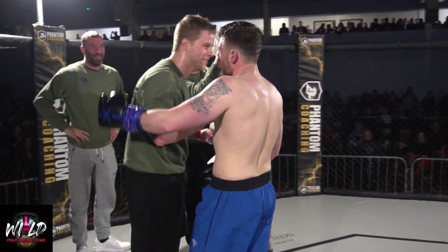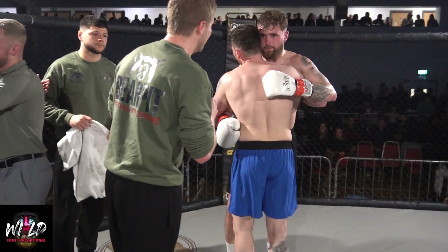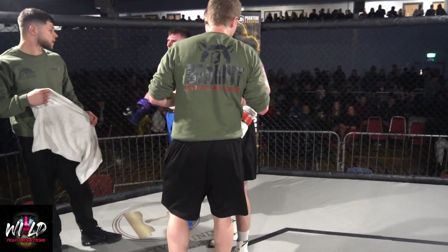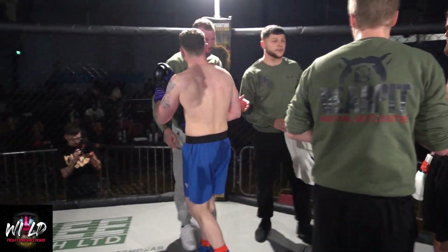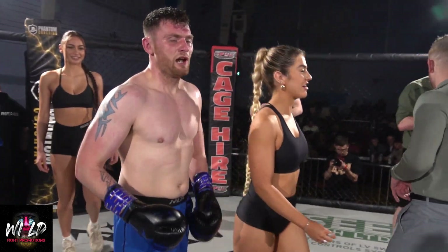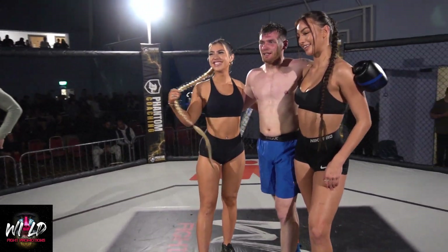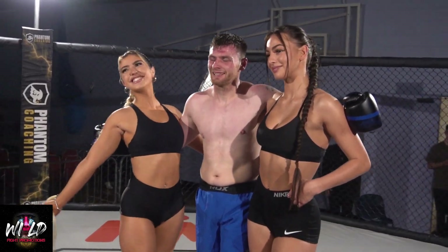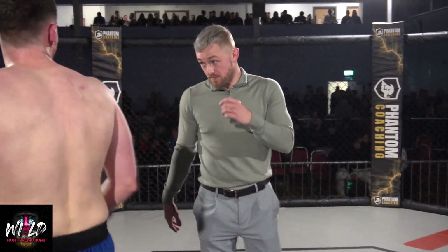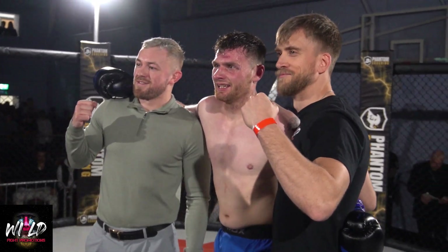Blue corner gets the decision — congratulations to Robin Charlton after an excellent fight. I personally thought it was close. The thing about commentating is sometimes we're not looking at it like judges — we're just watching the fight unfold, so the judges clearly saw something we might have missed. When you've got a close fight like that, it can go either way. But one thing's for sure — both men left everything in that ring, and both men should be proud of themselves after that performance.